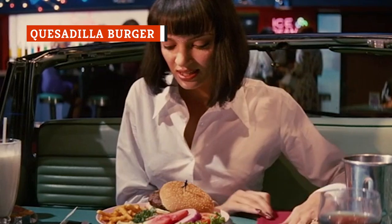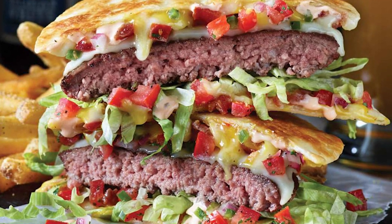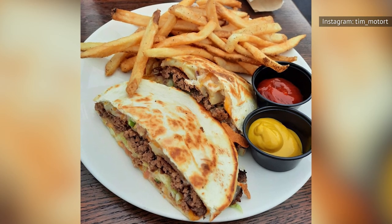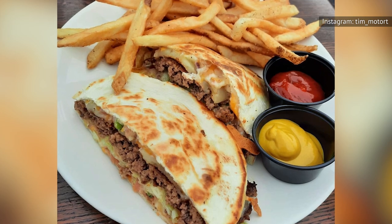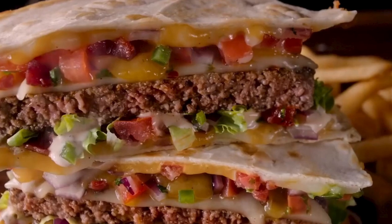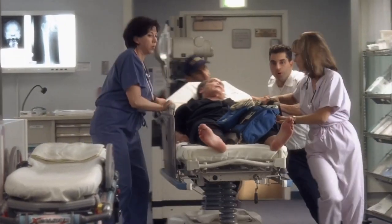There are many reasons to avoid a burger when ordering out — empty calories, saturated fat, and sodium among them. The Applebee's quesadilla burger is a baffling hybrid: is it a burger? Is it a quesadilla? It's both, and your waistline is going to pay for it. According to CBS News, this entrée will set you back a staggering 1,240 calories, 103 grams of fat, and 3,530 milligrams of sodium. We're experiencing heart palpitations just thinking of it.